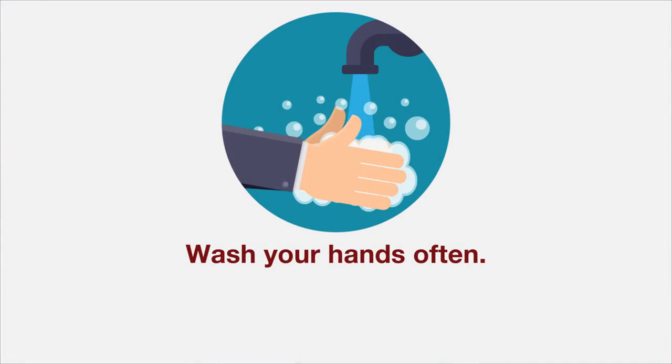Take steps to lower your risk of getting sick. Here are some things you should do. Wash your hands often with soap and water for at least 20 seconds. You can also use hand sanitizer that contains at least 60% alcohol.